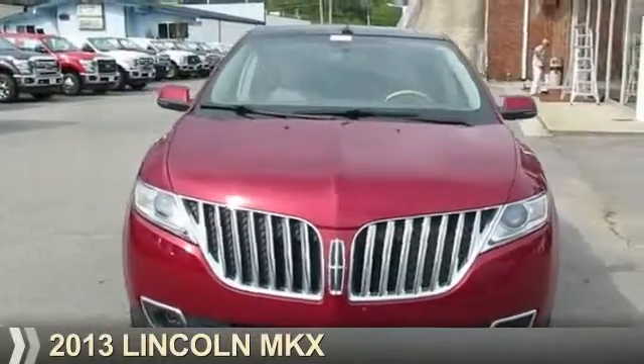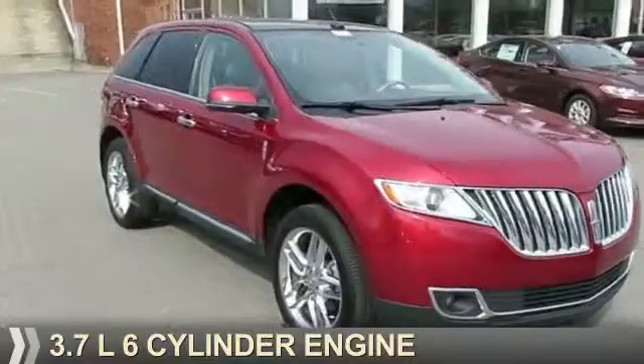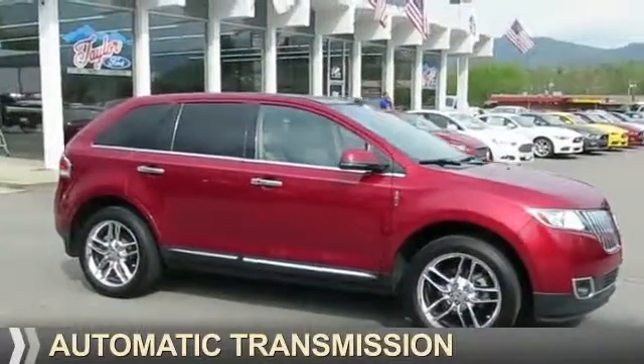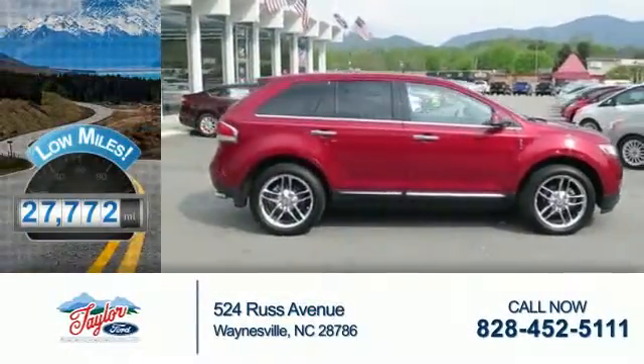Presenting the 2013 Lincoln MKX. It's powered by a 3.7-liter six-cylinder engine and an automatic transmission. With fewer than 30,000 miles, this vehicle has a long road ahead.